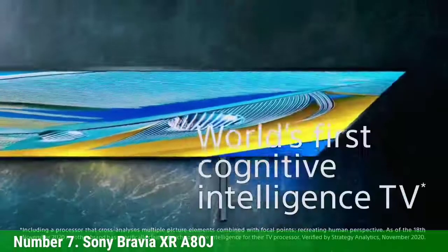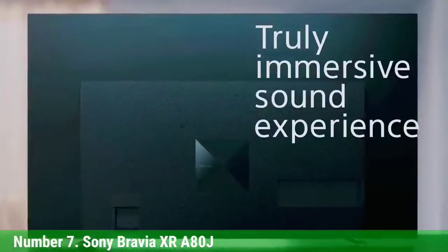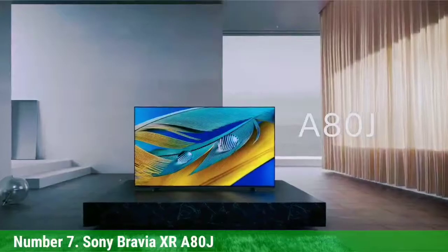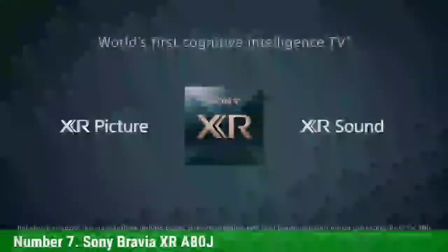Number 7: Sony Bravia XRA80J. The Sony Bravia XRA80J is absolutely packed with futuristic technologies. This 4K OLED TV has HDR, a 120Hz refresh rate, IOTS C3.0 tuner, Google TV streaming, Sony's own Bravia Core service, Acoustic Surface Audio Plus technology — the list goes on.